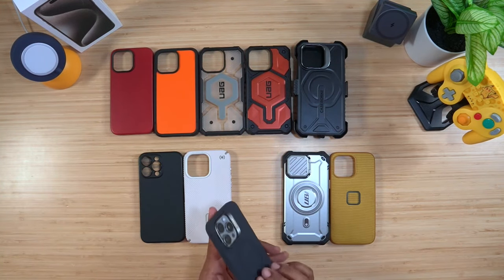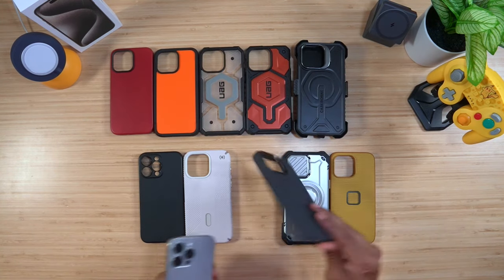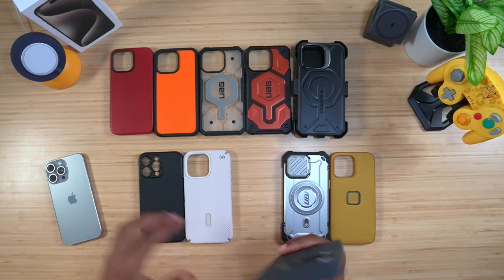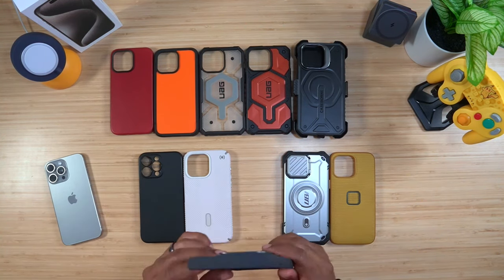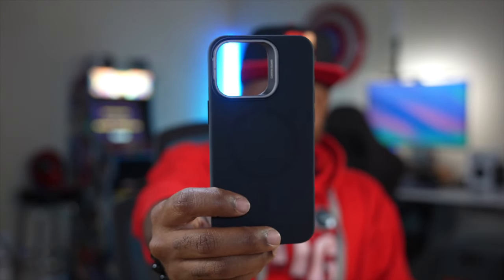I've been using the ESR soft case on a regular basis. I actually did a comparison between this one and the Apple case — the ESR is just an all-around better deal. If you have to have Apple you have to have Apple, but if you're looking for a better deal that's MagSafe and gives you more protection than Apple, go check this one out. It's from ESR's Cloud series and only costs about $30.